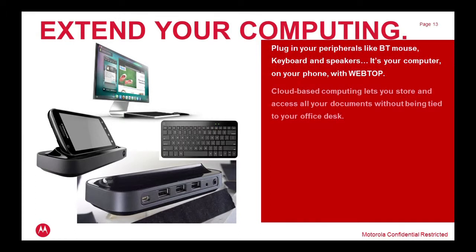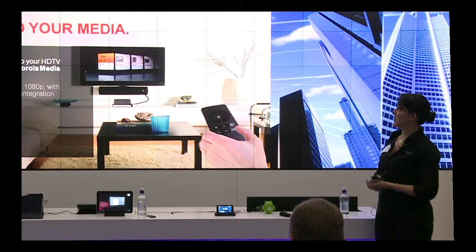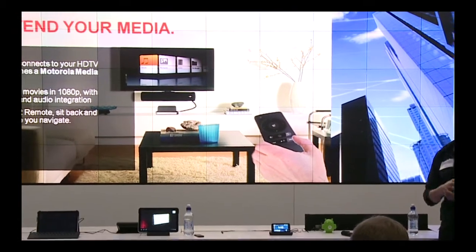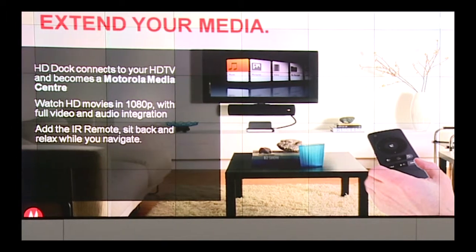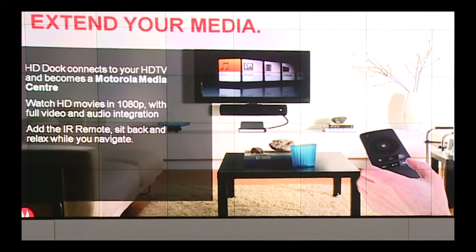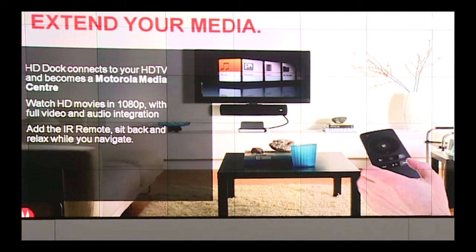You've also got the HD dock, which connects you to your WebTop environment. You can plug in a Bluetooth mouse and keyboard, or use the three USB ports in the back with wireless peripherals, and essentially use any screen as a PC screen. Plugged in via HDMI to an HD TV, you can use this to run through any media on your device — movies, music, pictures, or presentations. You can essentially walk into a presentation with just a couple of cables and your phone and be presenting.